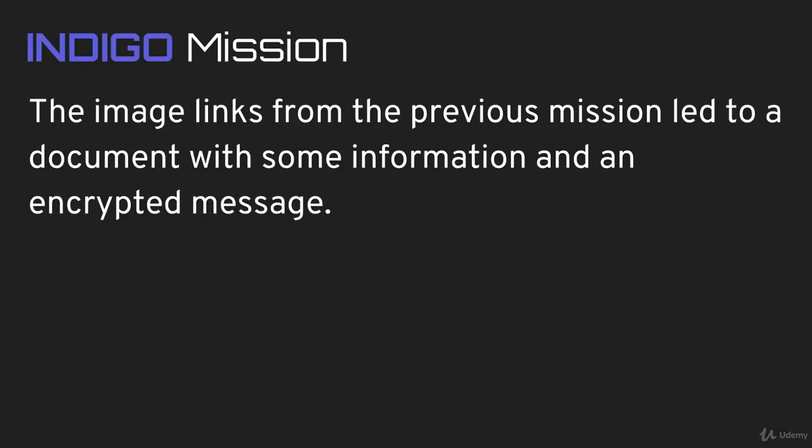Welcome to your next mission, agent. The image links from the previous mission led to a document with some information and an encrypted message.